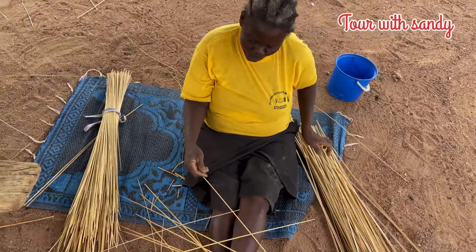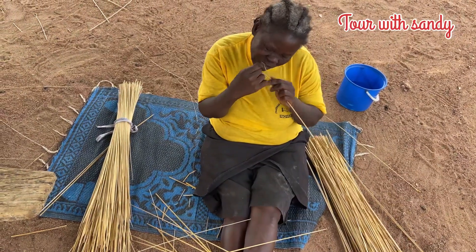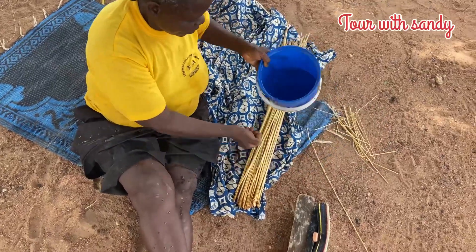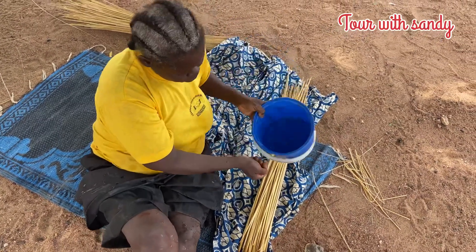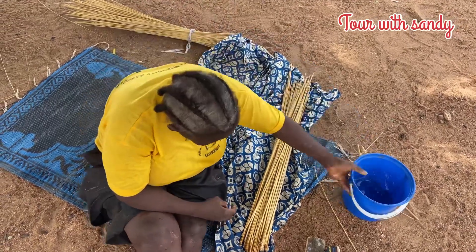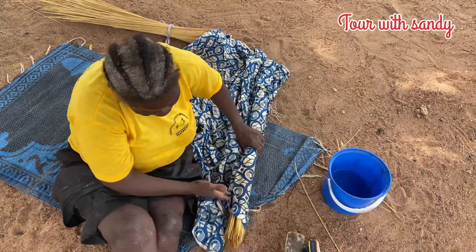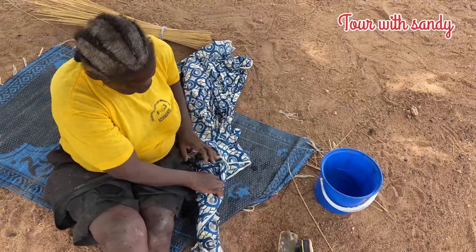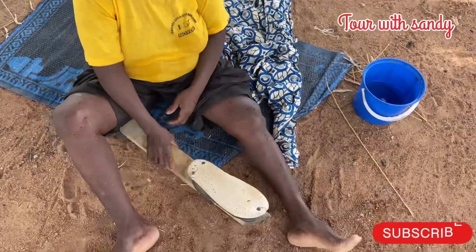These are the straws used for making living baskets. She will split it into two — this is the next stage. You have to wet the straws with water, then wrap it with a cloth or sack. She will put it down for the water to soak in, then she will start the next process.